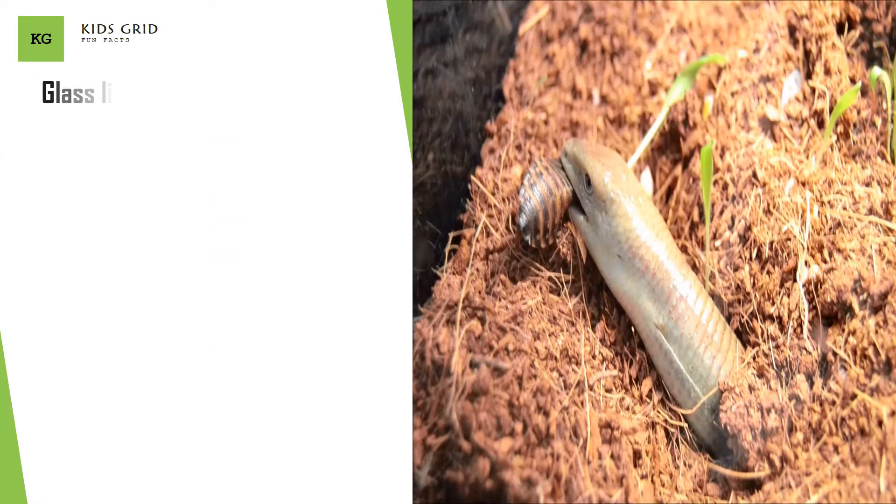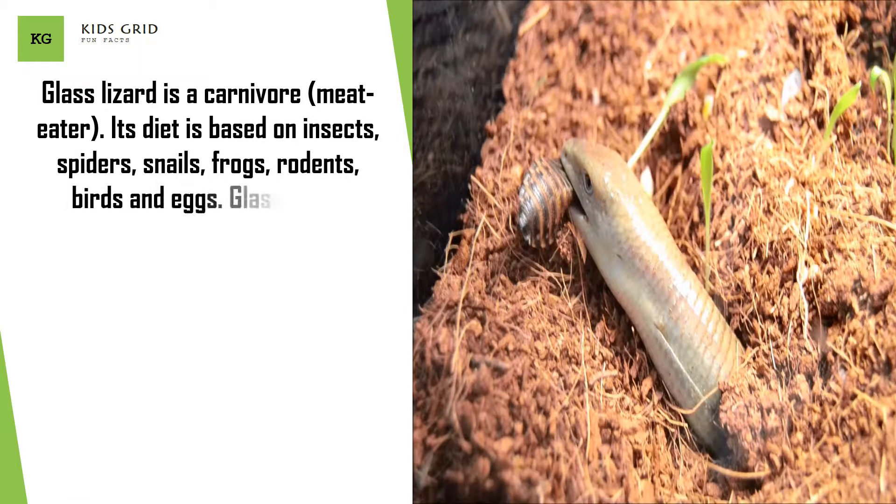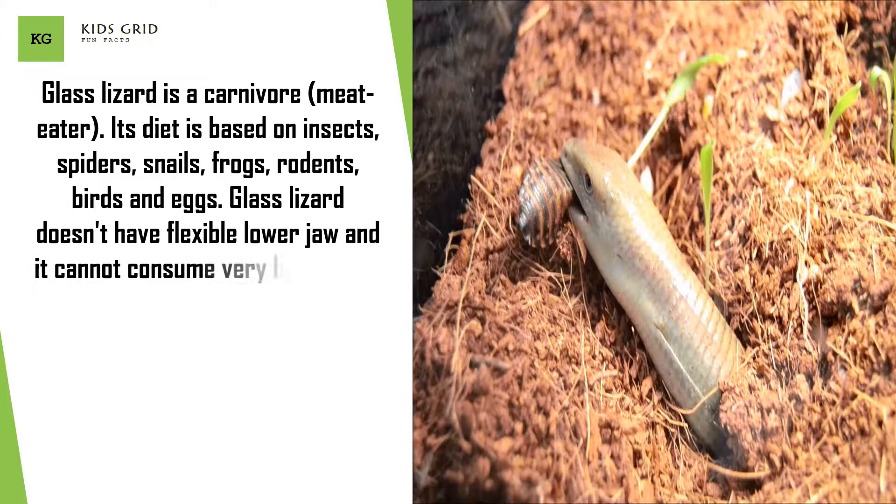Glass lizard is a carnivore. Its diet is based on insects, spiders, snails, frogs, rodents, birds, and eggs. Glass lizard doesn't have a flexible lower jaw and cannot consume very large prey.